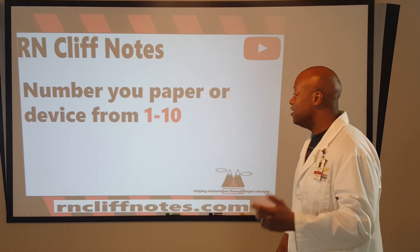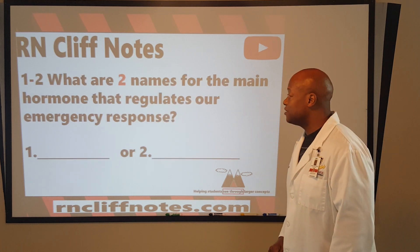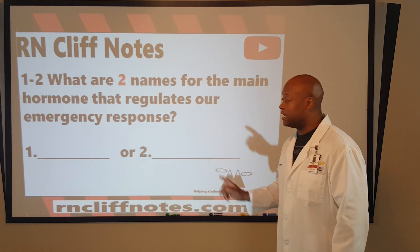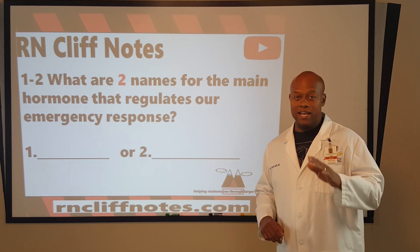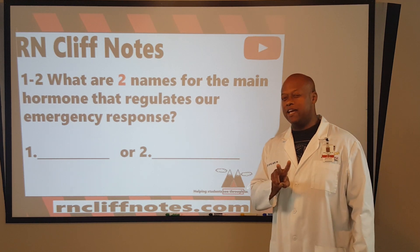So, number your paper from 1 to 10. For the first two parts: what are the two names for the main hormone that regulates our emergency response? That hormone has a partner, but we're specifically talking about the main hormone — both names of it.